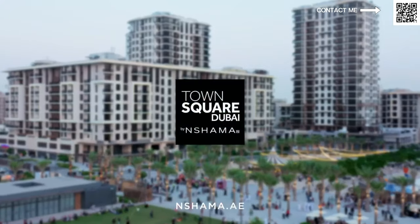Hi and welcome back to Dubai Real Estate Philosophy. My name is Zant Mintz and in this video we're going to discuss about Neshama Town Square.